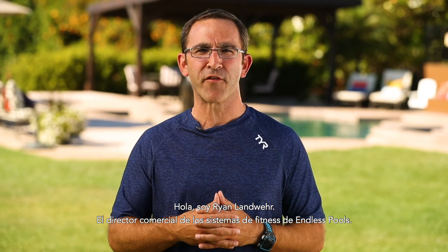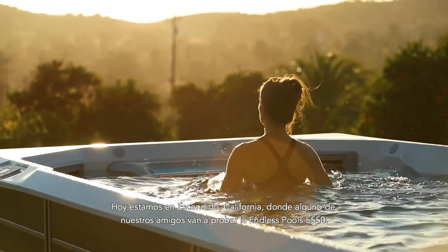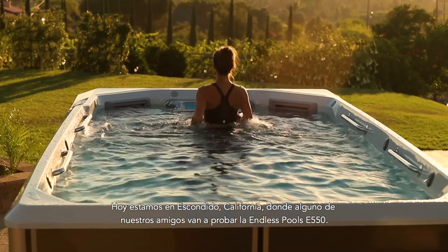Hi, I'm Ryan Lanwer. I'm the business manager for Endless Pools Fitness Systems. Today we're in Escondido, California, where a few of our friends are going to try the Endless Pools E550.